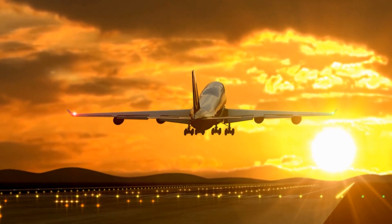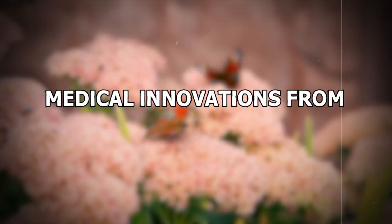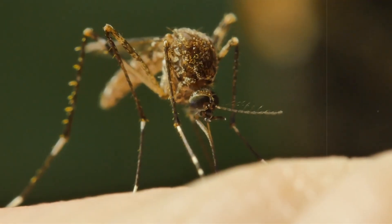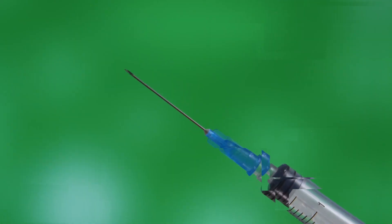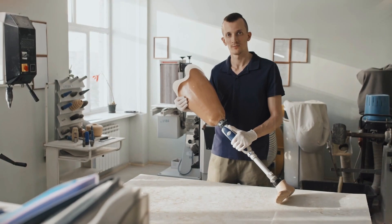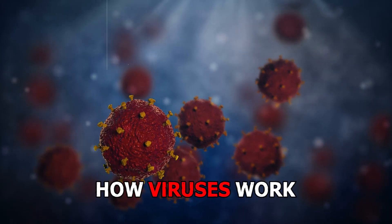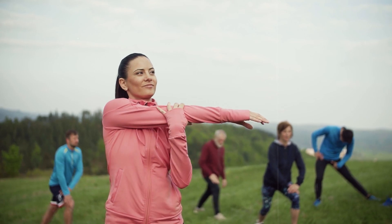Biomimicry is also making strides in medical innovations. In the medical field, biomimicry is leading to some incredible breakthroughs. Needles inspired by mosquito proboscis are making injections less painful, and surgical glue based on mussel adhesive is proving to be incredibly effective. Prosthetic limbs are being designed to function like animal legs, and drug delivery systems are taking cues from how viruses work — for good this time. Nature might hold the key to solving some of our biggest health challenges.